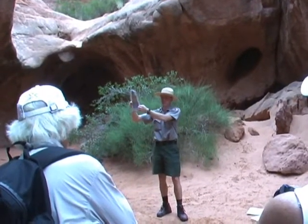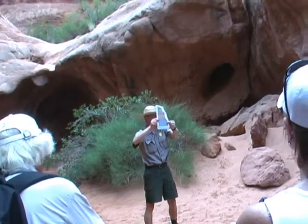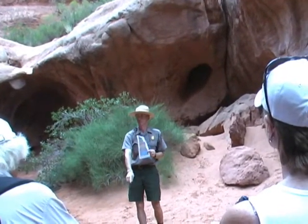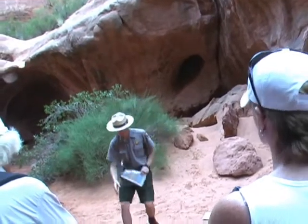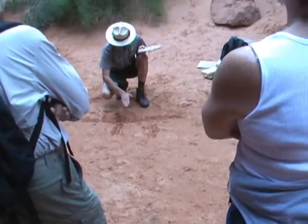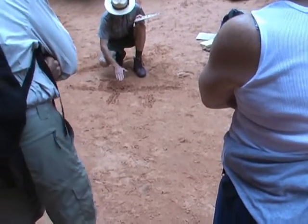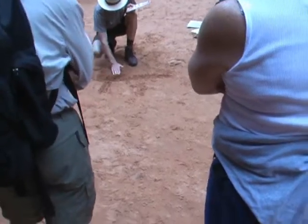Then we have a real thick layer called the Cutler Group. This is a time period when we're receiving a lot of erosion off the Uncompahgre Uplift to our northeast. Essentially, sediments were getting washed down off the mountain as the mountain broke down, helping to fill that hole back. Eventually most of that mountain actually erodes away, and you only see remnants up there today.